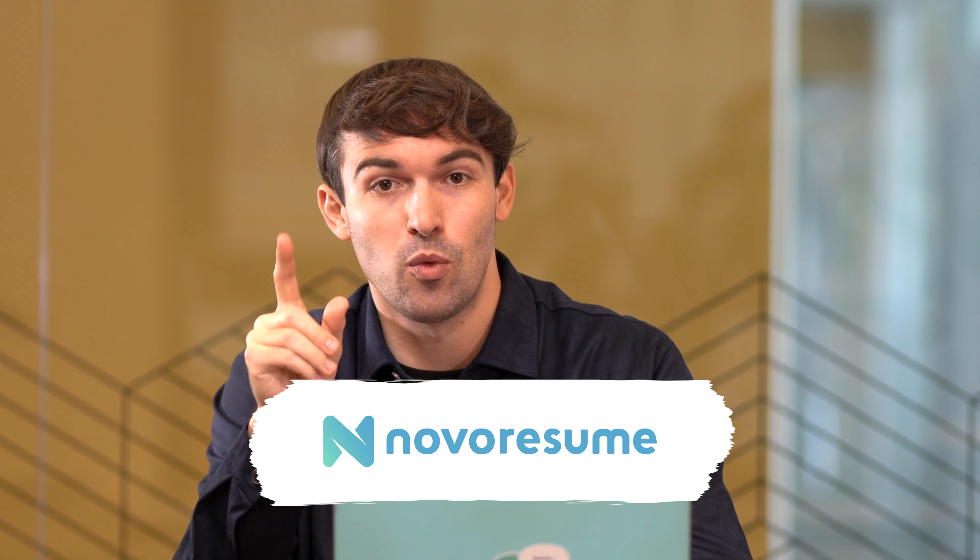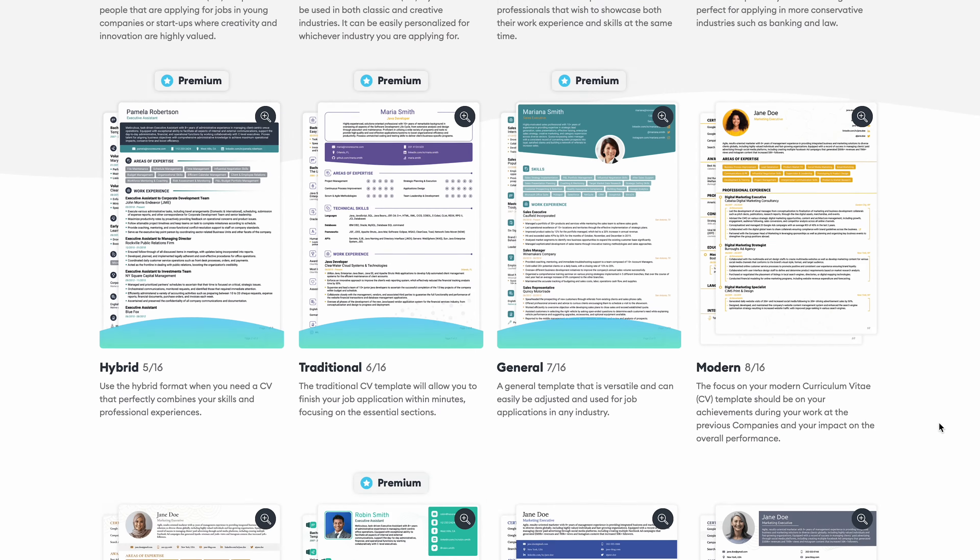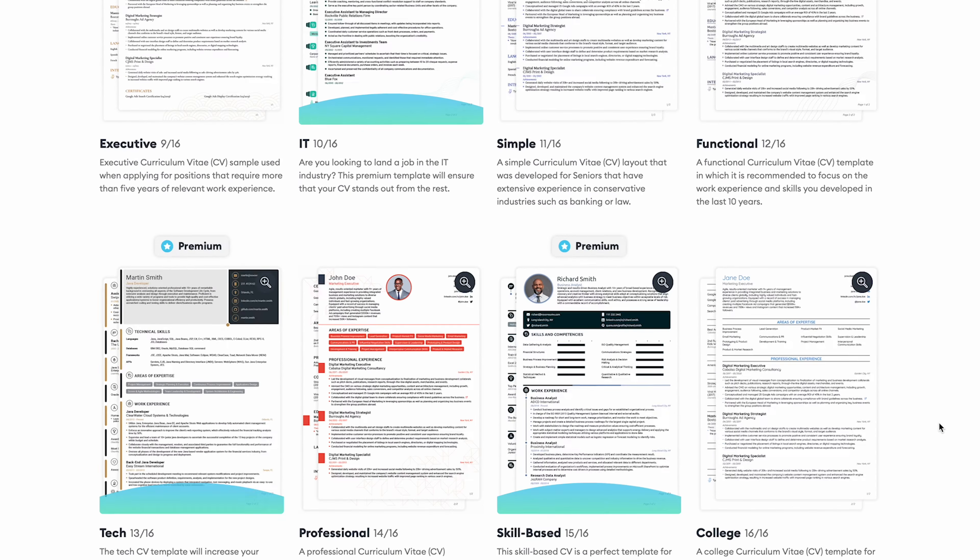Lucky for you, we've come with a solution. Novo Resume CV Builder helps you build a one-page CV. It comes with plenty of customization so you can personalize it and have it stand out from the crowd. And it's free. Most importantly, all of the CV templates are optimized with screening software that HR managers use, giving you the best chance at getting past the screening process.